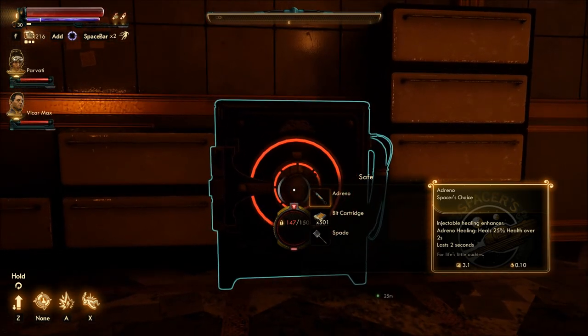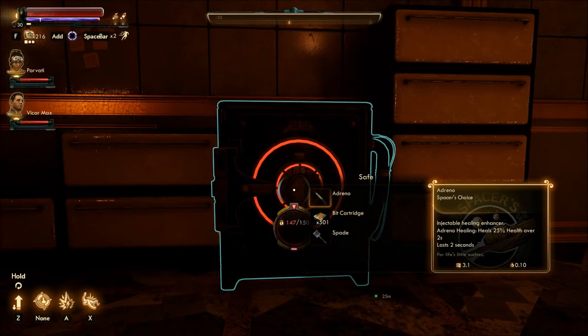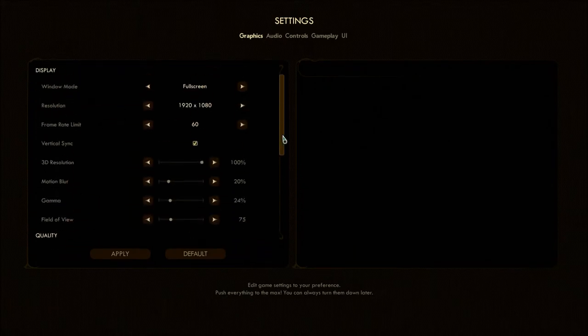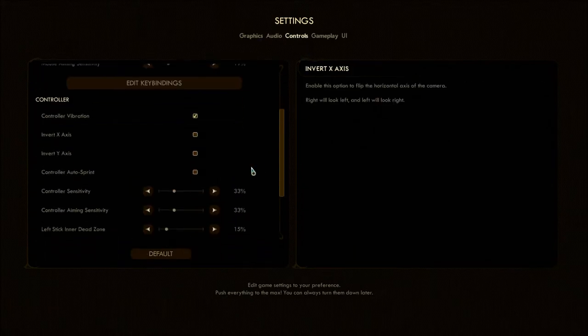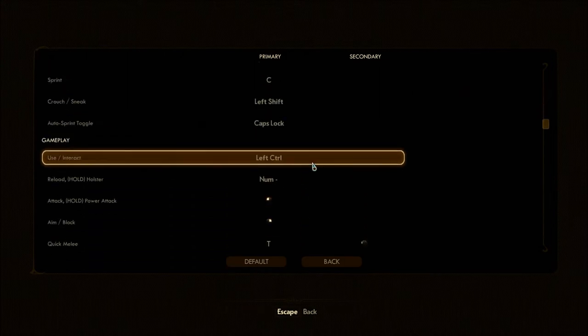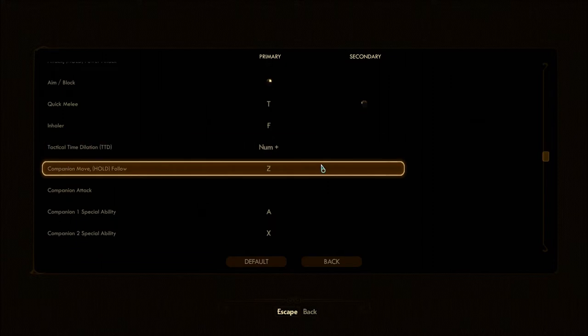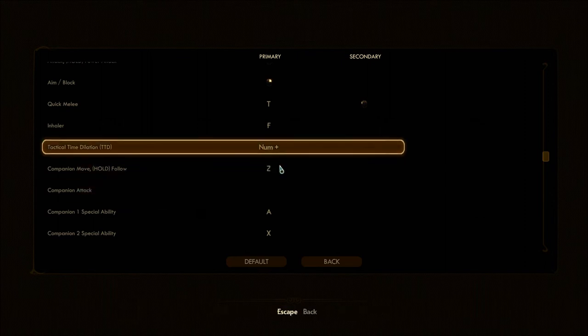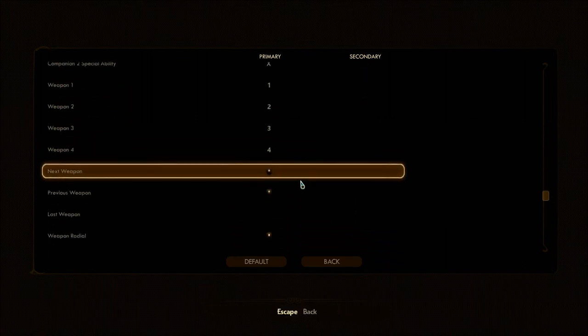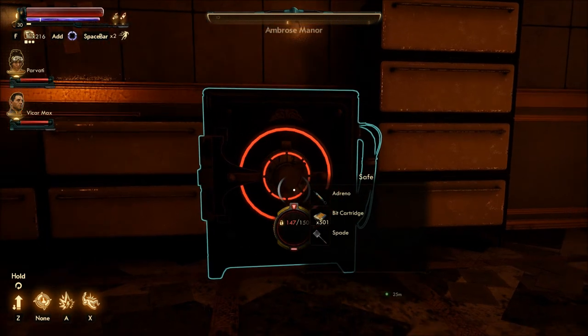How do I even do that? If I can have one of my companions do it — but I doubt they're at 150 either. I don't remember seeing anything like that. Companion move: follow, attack. There's probably a way to do it, but...